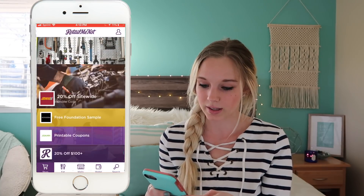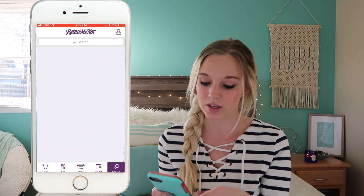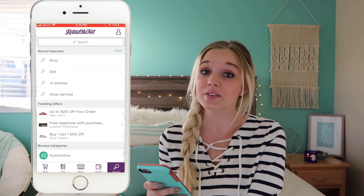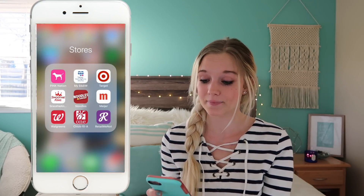I also have Smoothie King, Noodles, Meijer, Walgreens, Chick-fil-A, and RetailMeNot. If you've never used RetailMeNot, I have saved so much money on there. Basically you type in whatever store you're shopping at and it brings up any coupons they have — it'll suggest stores or you can type one in. I've saved a ton of money using that app and would highly recommend it.